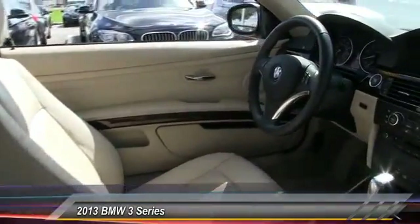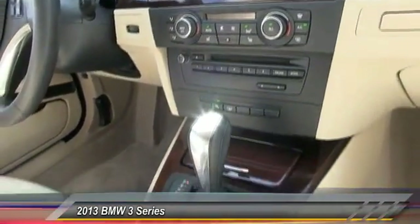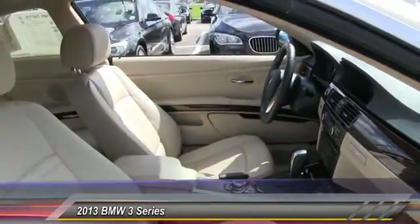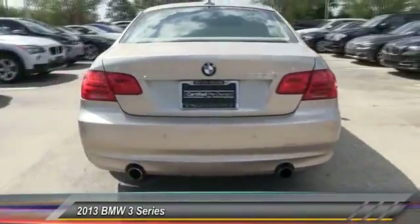This vehicle has less than 35,000 miles. Here are some of this vehicle's great options: keyless entry, stability control, traction control, anti-lock braking system, power passenger seat, steering wheel audio controls, navigation system, leather-wrapped steering wheel, Bluetooth, and moonroof.